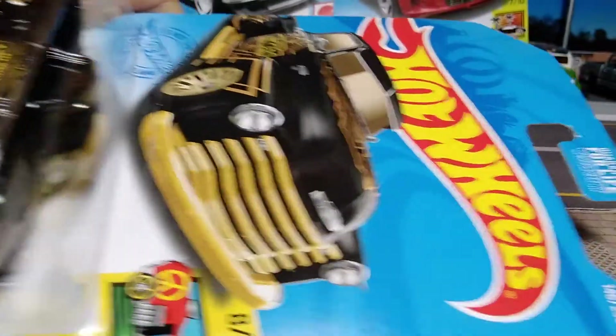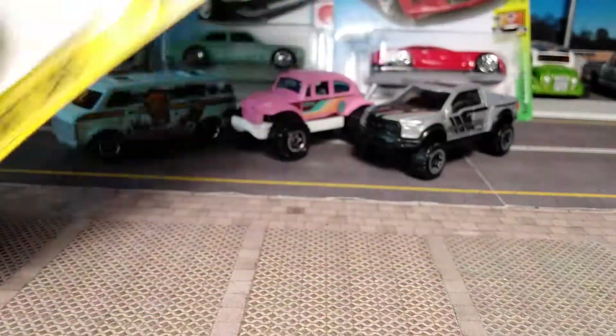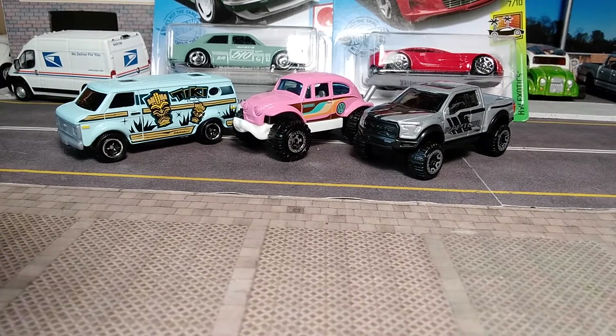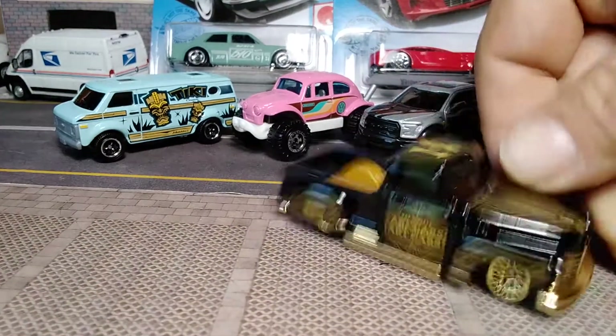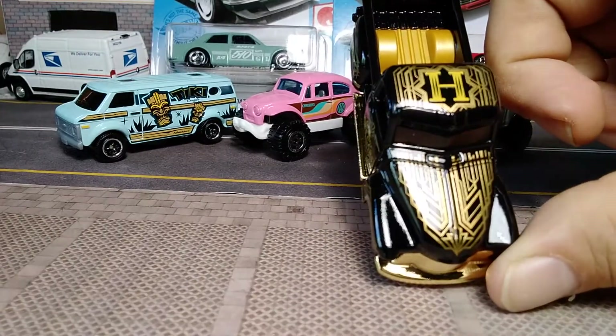Next we've got from the HW Art Cars series: La Troca in black with gorgeous gold print. Number 8 out of 10 in the Art Cars series, and number 146 out of 250 for the year. It's got gold lace wheels, a gold chrome base, gold interior, gold on black — blingy as all heck.